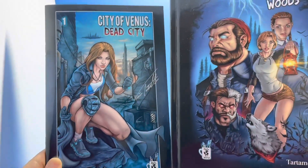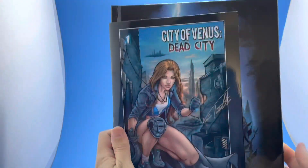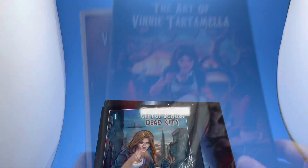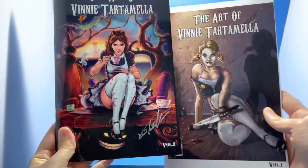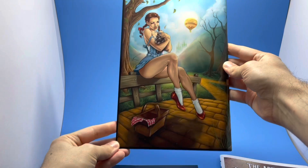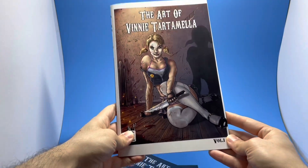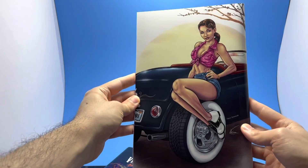Both of these books are available right now and they ship immediately. Take a look at the size difference — one's in a European format and the other is like a standard comic book. We also have two beautiful art books, Volume 1 and Volume 2, each 52 pages, with a whole bunch of different stuff from your favorite characters, pin-ups, pretty much everything and the kitchen sink. These are also available on the City of Venus campaign.